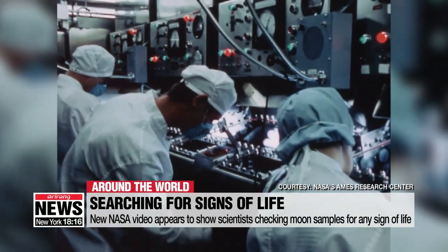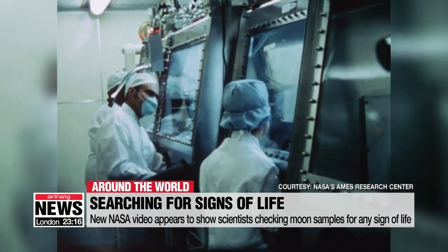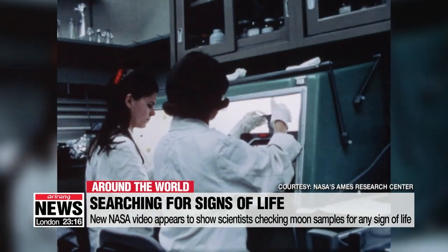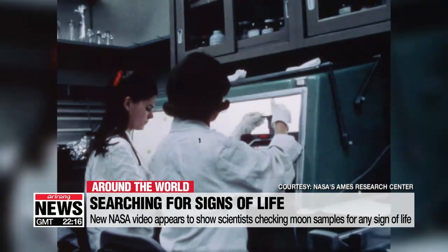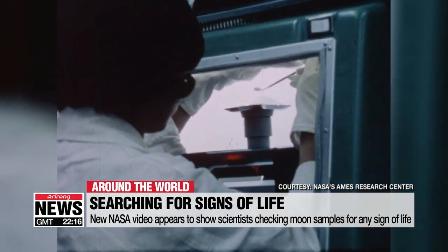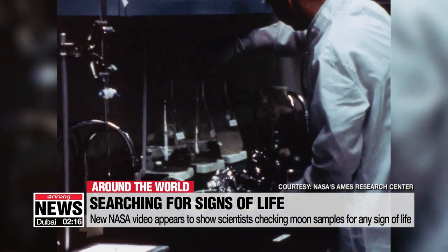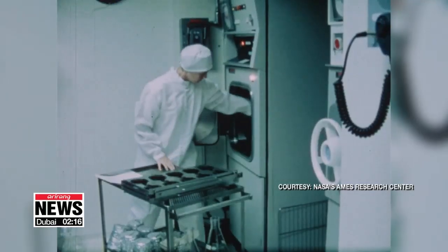In a statement explaining the video, a biologist said they had to be careful to avoid contaminating the samples, such as lunar rocks, soil, and dust, so they had to sterilize every tool used in the process. After several months of testing, the research ended with no life found.